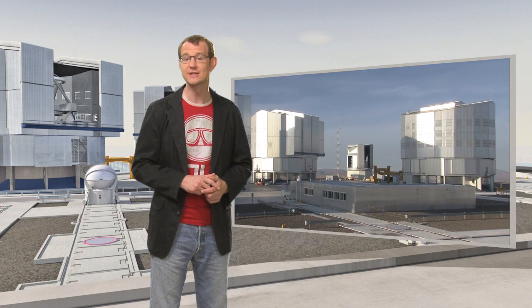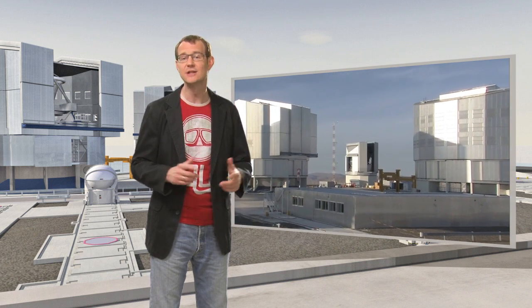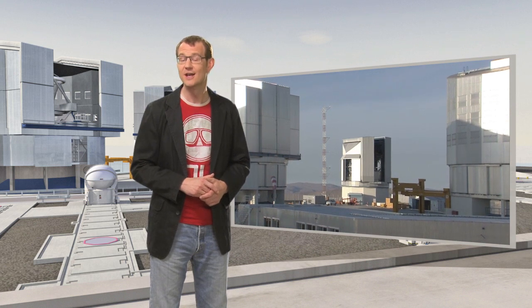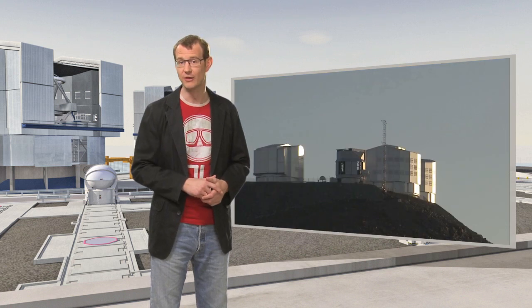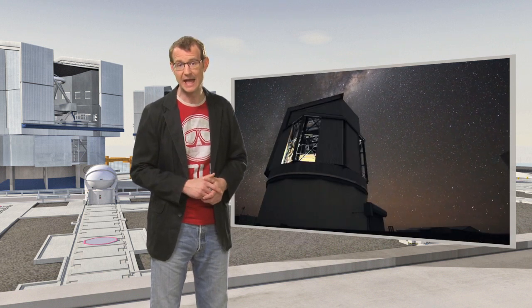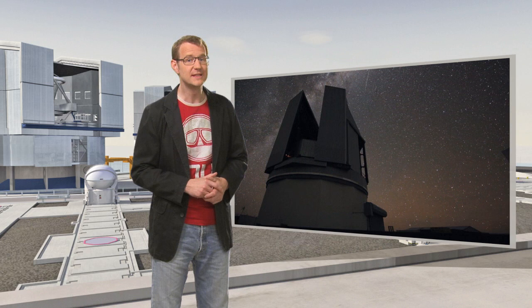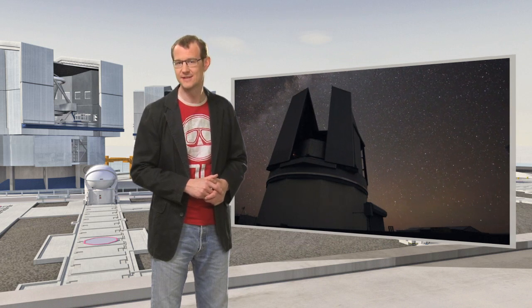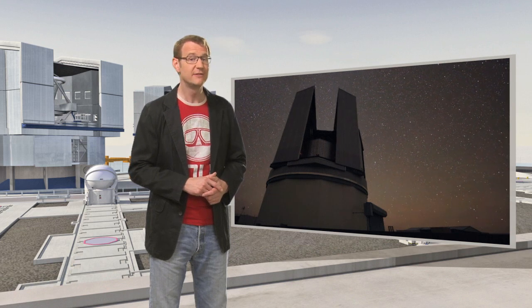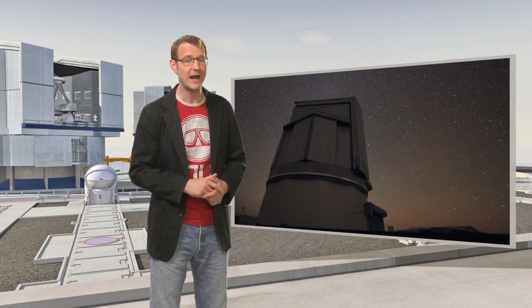The VST is housed in an enclosure right next to the VLT Unit Telescopes on the summit of Cerro Paranal, under the pristine skies of one of the best observing sites on the planet. Over the next few years, the VST and its huge camera OmegaCam will be busy making very detailed maps of the southern skies. In this episode, you'll get to see the very first released images from this brand new telescope.